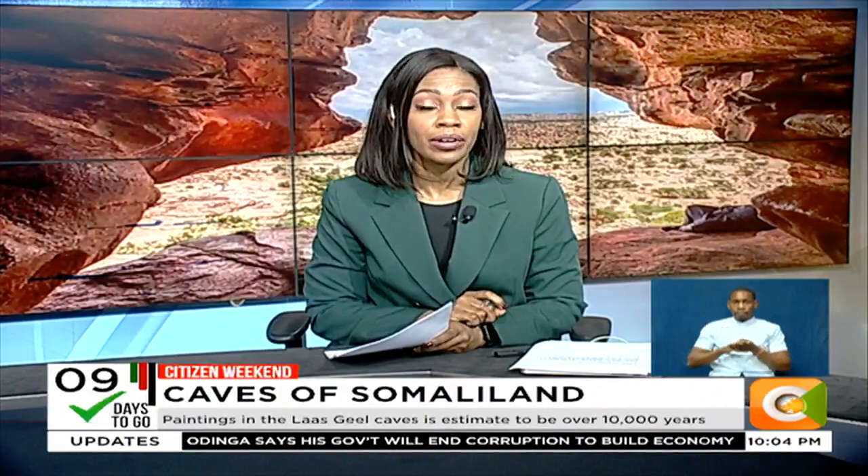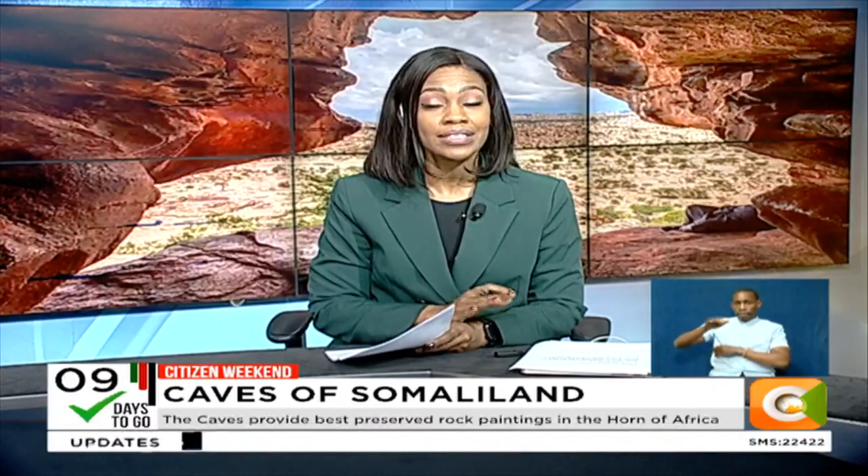Tens of thousands of years ago, humans from the Neolithic period decorated the walls of rock shelters with paintings of both wild and domestic animals and humans at a prehistoric site called Las Gil in the rocky landscape of Somaliland. Their work of art, now estimated to be over 10,000 years old, continues to attract global attention.